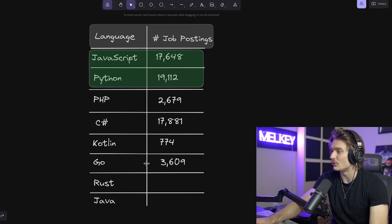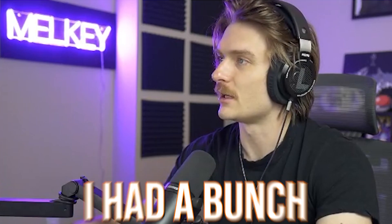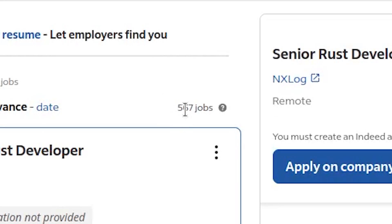I think this number is going to increase, and I'll make a separate video if you want. I think the numbers for Golang, Rust, and even Kotlin are on the rise, while the numbers for PHP and Java will decrease. I'll make a hot take here: in the not-so-distant future, we'll see the numbers for JavaScript and Python also go down. But let's continue on with Rust — 567 jobs for Rust developers.